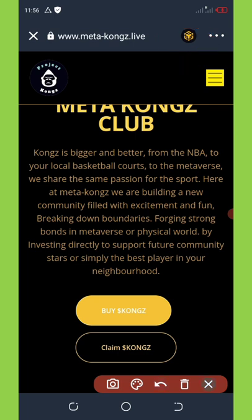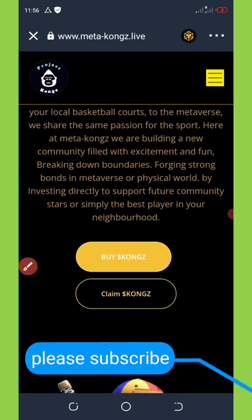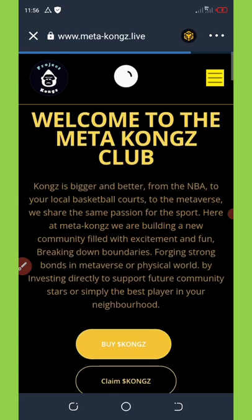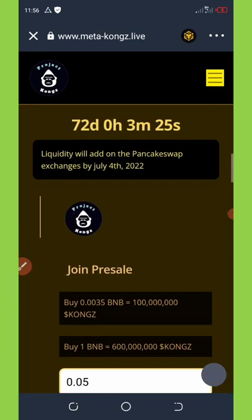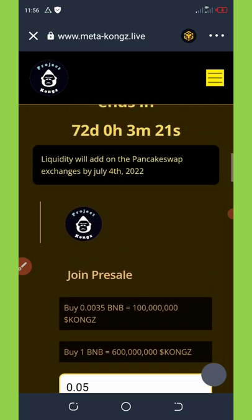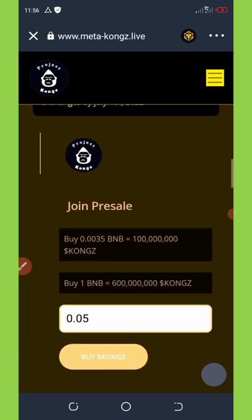Then allow it to load up again. Once you do that, you're going to click on Claim Call, and once you click on it, it will load and open another page for you. Scroll down and you're going to see something like this. This airdrop has 72 days left to end, so you still have enough time to join.